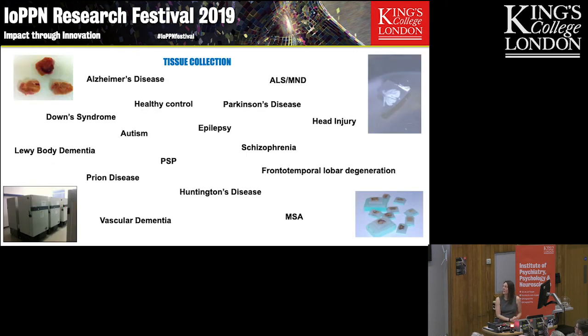Within the Brain Bank, we have over 3,000 donated cases already — not just dementia, we've got lots of different diseases. In most cases we have fixed tissue available if you want to do immunohistochemistry, or frozen tissue if you want to extract DNA, RNA, or protein. We've given out over 80,000 samples in the last five years to 250 projects.